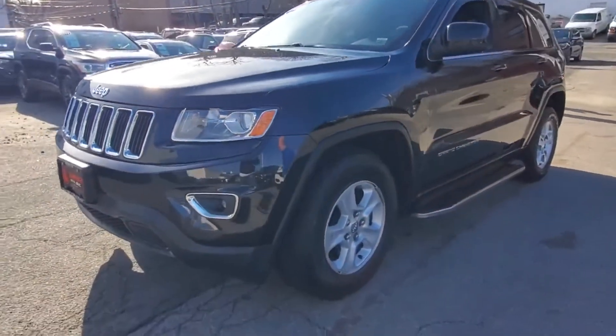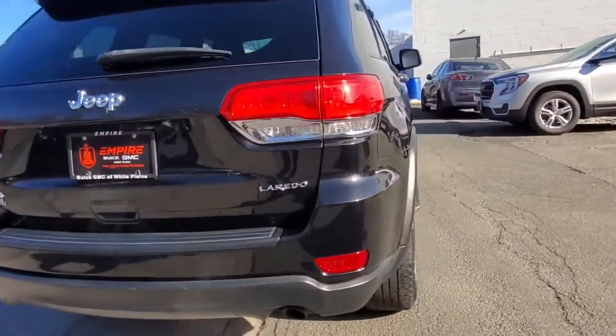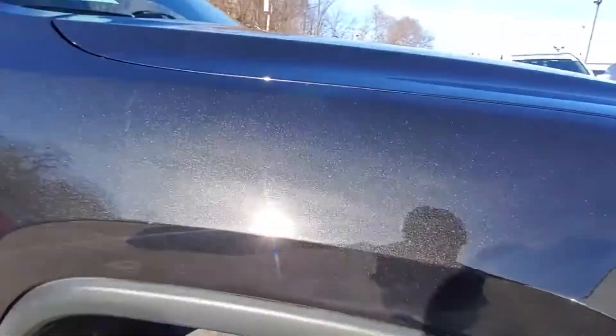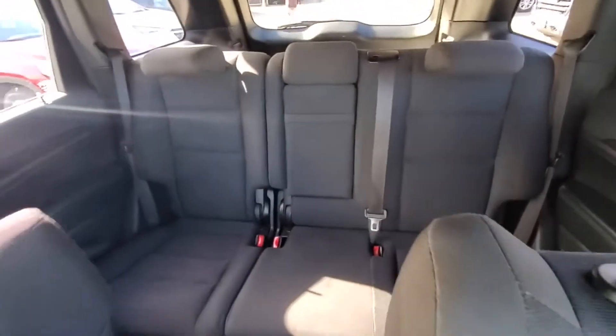2014 Jeep Grand Cherokee with less than 72,000 miles on the odometer. This SUV offers space as well as power and performance. Experience the difference with these exceptional built-in comfort and convenience features: multi-zone air conditioning, four-wheel drive, heated side view mirrors.